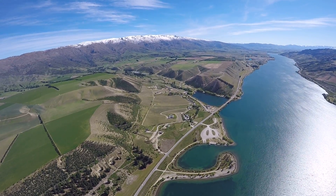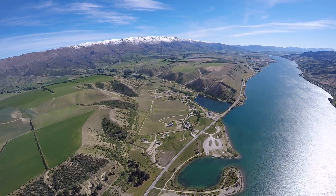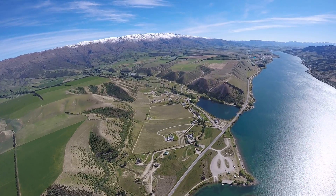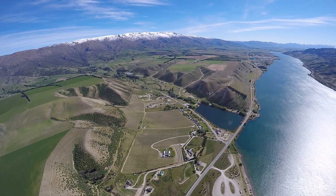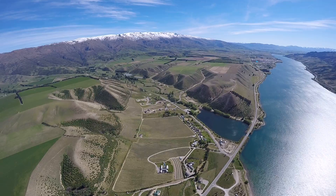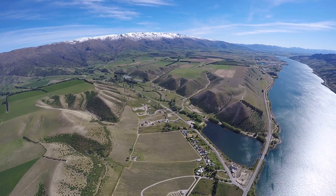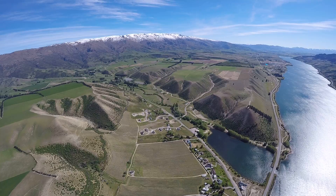Just in front of us now is Lowburn. Lowburn also used to have a bridge across the Clutha River, and when they flooded the lake, they tied a car to that bridge. The car is still on the bridge underneath the water. There's a very good video on YouTube of somebody swimming around that particular car — search for Lowburn Bridge.